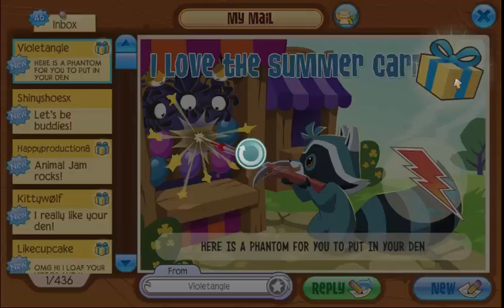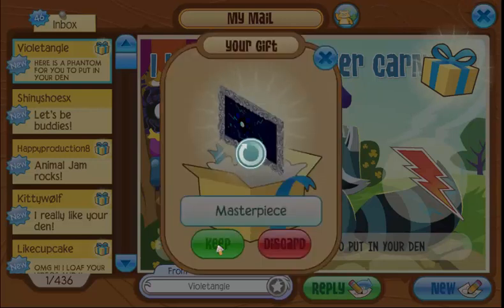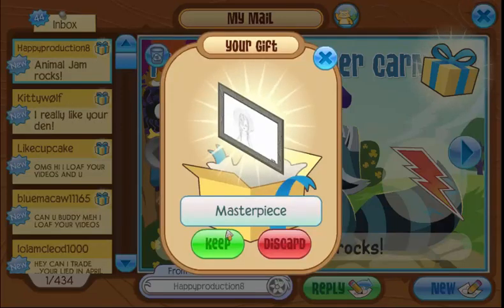A rare tie-dye shirt — thank you so so much! And here's a phantom for you to put in your den, oh this is going to be spooky, this is so awesome! Thank you so so much for the masterpiece — you guys don't know how much I appreciate your masterpieces. It means the world to me that you guys make me stuff. If you have any masterpieces you want to donate to my gallery, it's very much appreciated.